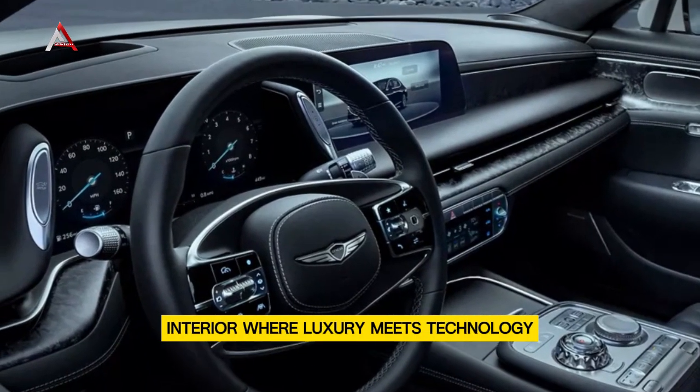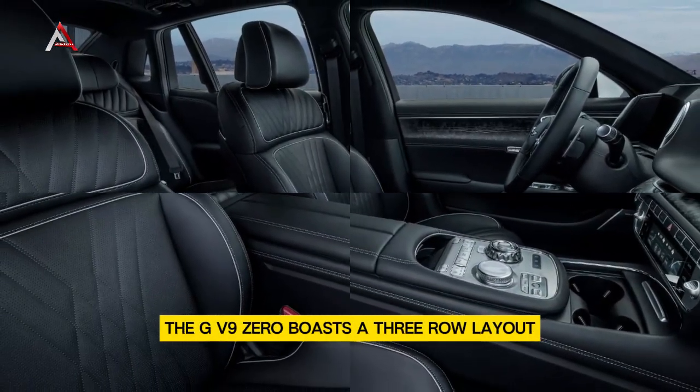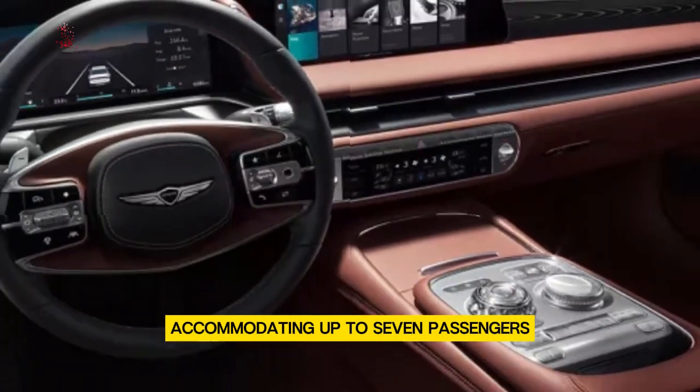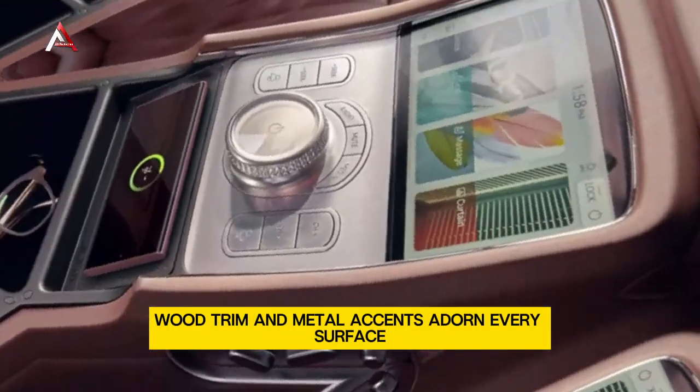Interior — where luxury meets technology. Spacious cabin: As you step inside, you're enveloped in an atmosphere of opulence. The GV90 boasts a three-row layout, accommodating up to seven passengers. Premium materials, including Nappa leather, wood trim, and metal accents, adorn every surface.